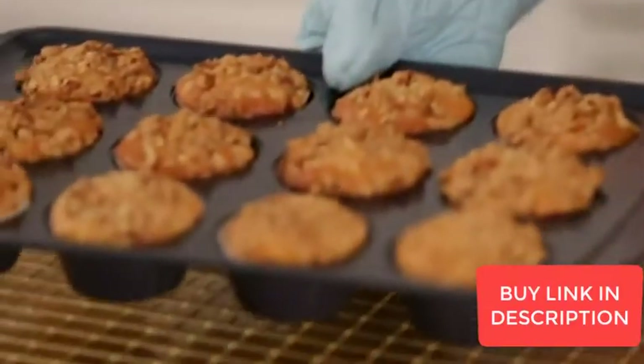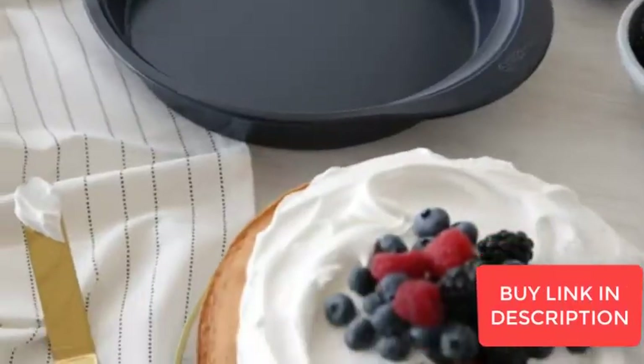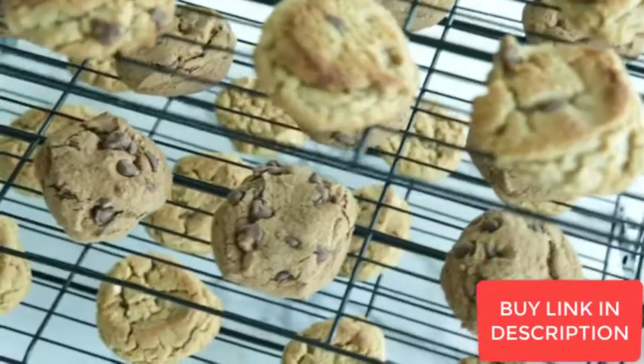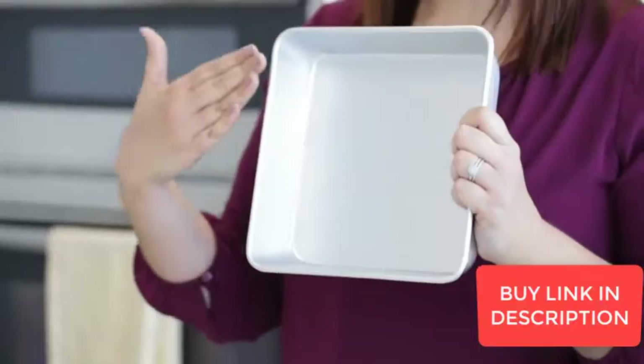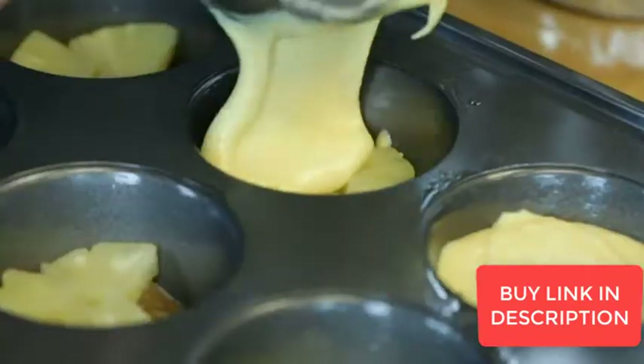Our selection of baking pans and sheets has you all set when it comes to baking your favorite treats. We offer a variety of styles including nonstick, aluminum and silicone pans, each designed to offer years of quality performance.